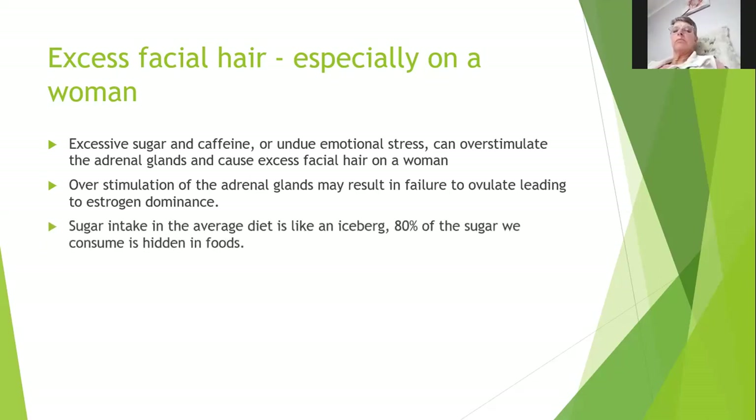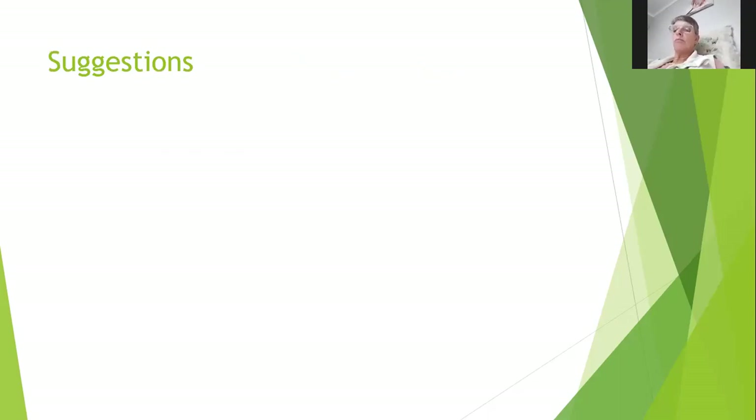Sugar intake: in an average diet, 80% of the sugar we consume is hidden in foods. Normally when we talk of sugar we think of the white crystalline stuff in tea and coffee — in the greater scheme of things that is probably okay if you're having half a teaspoon. But some people have three tablespoons of sugar in their coffee, and that's not the only sugar they're getting. So the suggestion is to avoid refined carbohydrates.